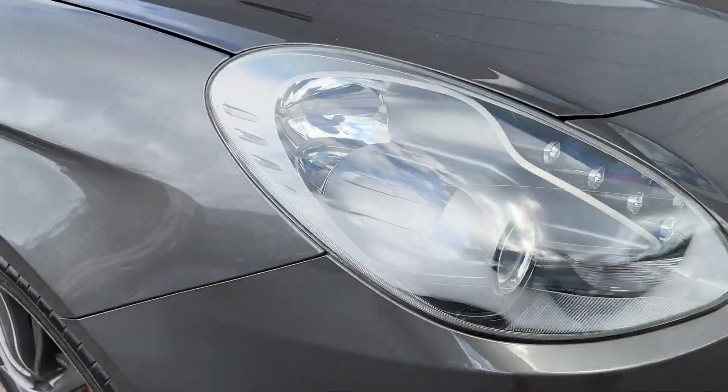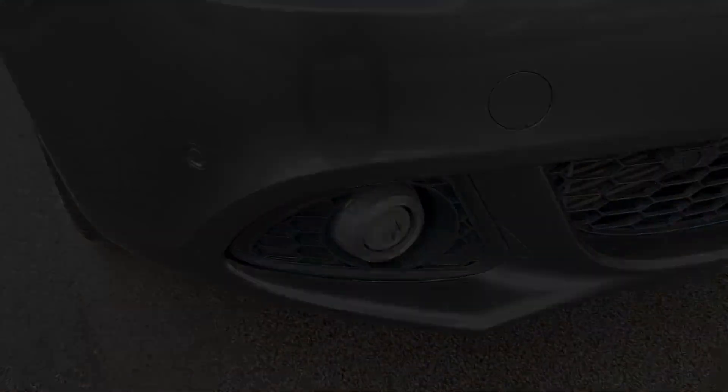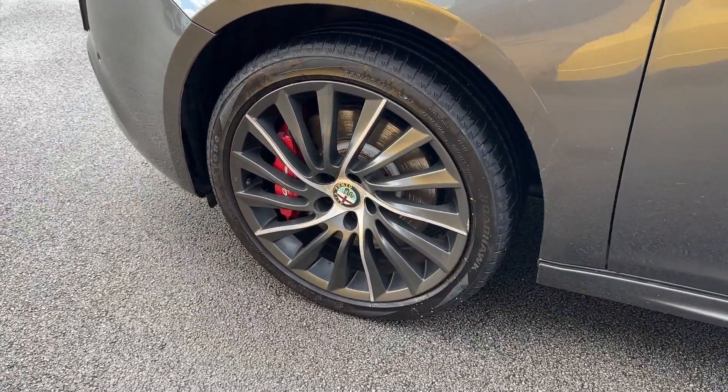Key equipment highlights of this model will include the benefit of automatic headlights with LED daytime running lights, as well as front and rear fog lights, whilst around the side you can enjoy these stylish 18-inch alloy wheels with red brake calipers.